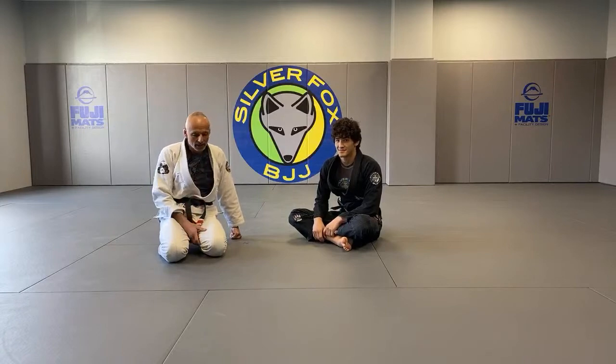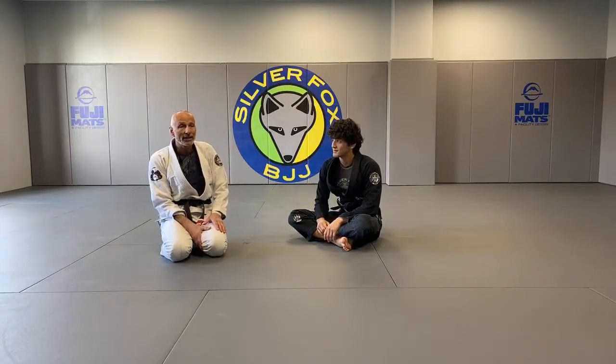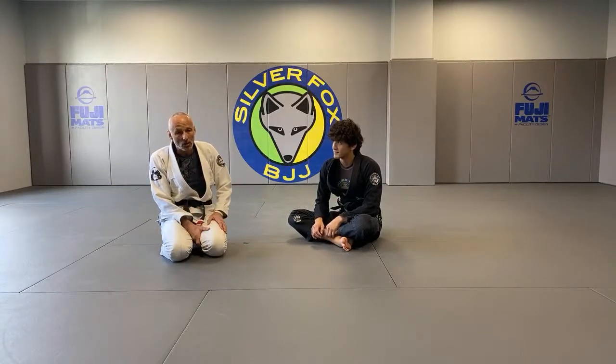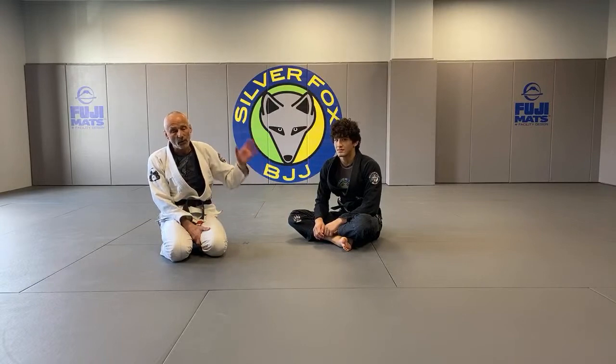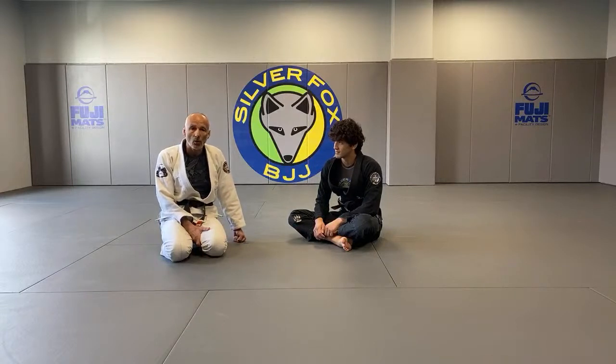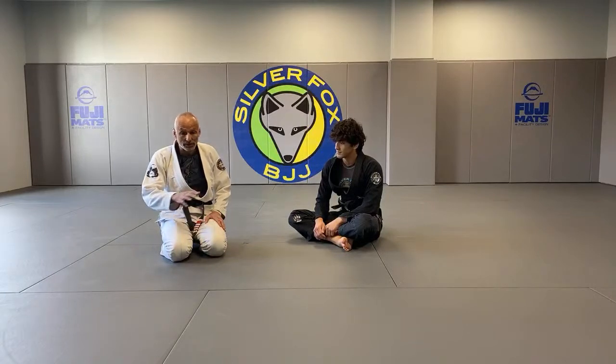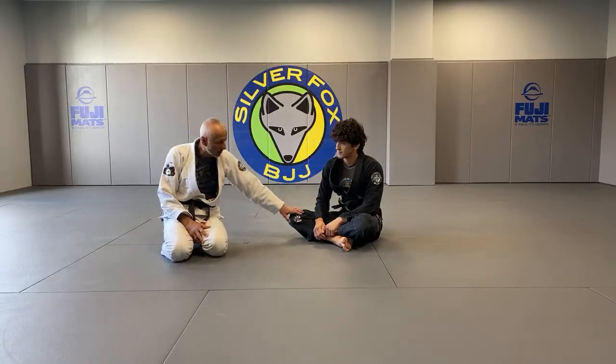The first question is: how do I defend the back take in the Gi — is it different from No-Gi? Firas and I did a video maybe six months to a year ago, about 40 minutes long, specifically on defending the back take — it's on the Tristar Gym channel. The question is, is there a difference? In some subtleties yes, but generally speaking no. You have to worry about collar chokes and arm chokes, so you have to pay closer attention to where your hands are. But generally speaking I will try to defend the position the same way.